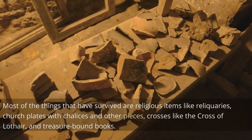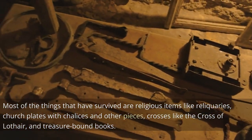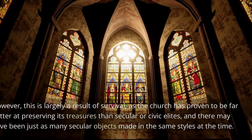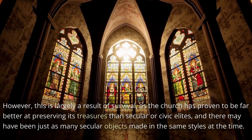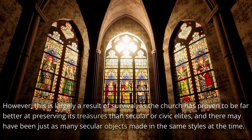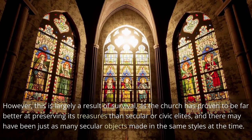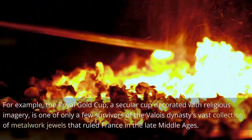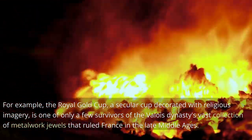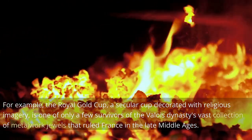Most of the things that have survived are religious items like reliquaries, church plates with chalices, crosses like the Cross of Lothair, and treasure-bound books. However, this is largely a result of survival, as the church has proven far better at preserving its treasures than secular or civic elites. For example, the Royal Gold Cup, a secular cup decorated with religious imagery, is one of only a few survivors of the Valois dynasty's vast collection of metalwork jewels that ruled France in the late Middle Ages.